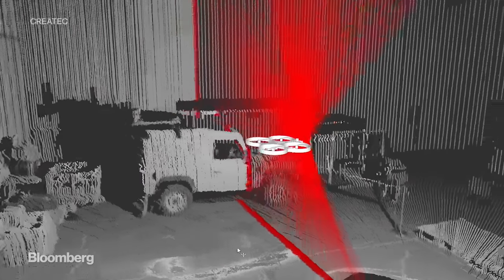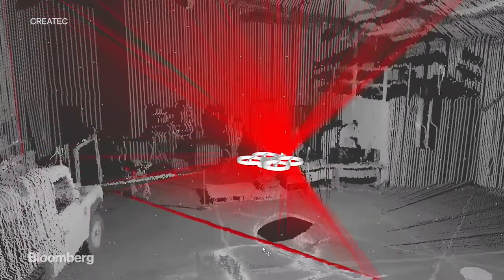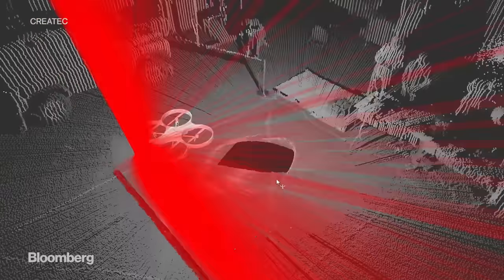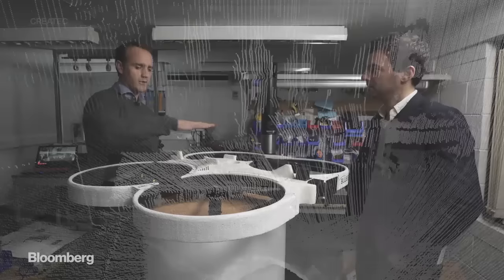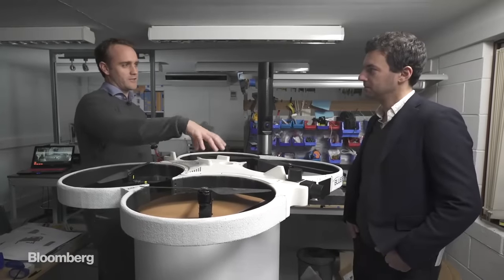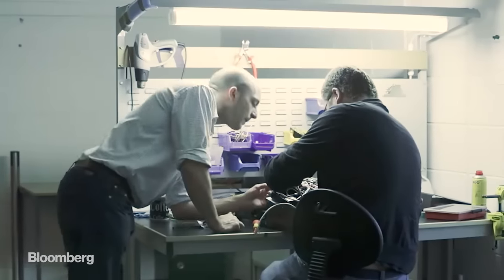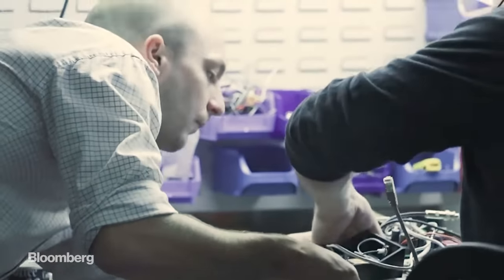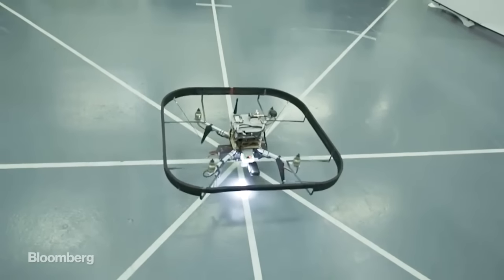This quadcopter is autonomous and already using artificial intelligence to see and think for itself. If successful, its technology will provide vital information for the Japanese cleanup. Inside the drone is a brain, if you like, which is capable of perceiving its environment in three dimensions, and then making its own plans for how to move and act within that 3D environment — to do what a person would do if the person was there.